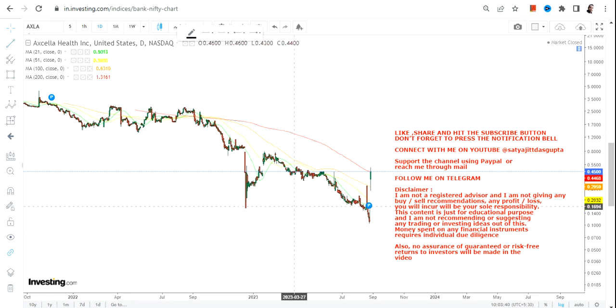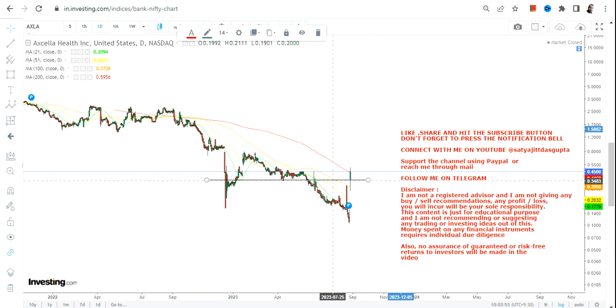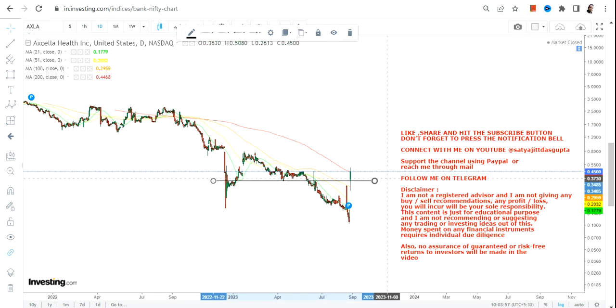Hello friends, welcome to my channel. We are going to discuss AXLA stock, where we have seen a very sharp bounce back very recently. This bounce back is very important because it makes the stock settle above a very important support level.